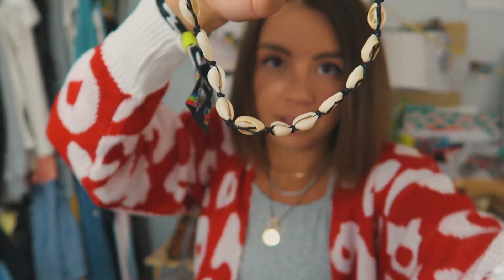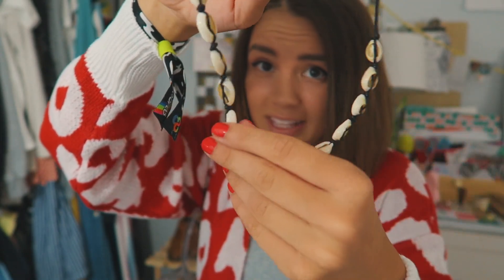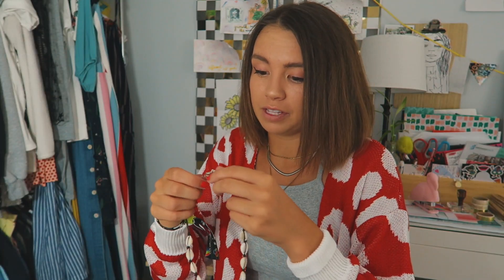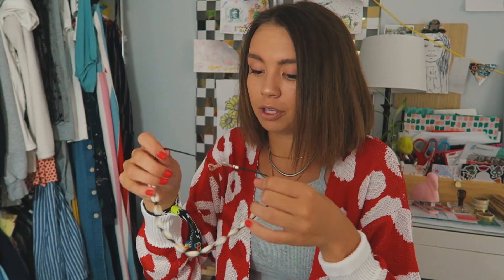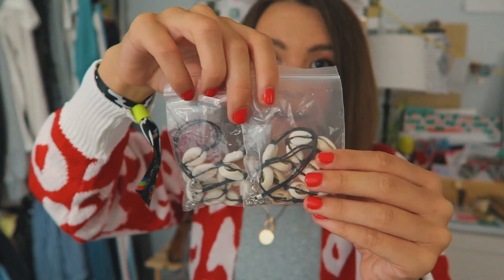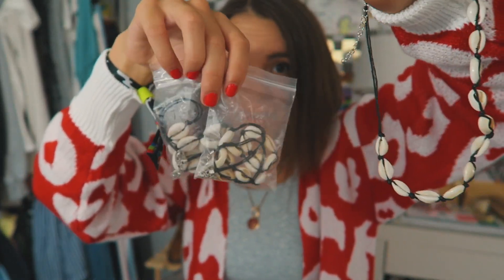Next I got something super fun, which is also going to be a grad gift for my friends. I have seen these seashell necklaces on girls on Instagram everywhere and I'm so here for the seashell trend for summer. Yasmin Bateman is honestly the person I feel like who started the whole trend — she's a YouTuber and the reason I originally wanted one. I got actually three of them, so I'm going to give my best friends each one so we can all match as part of their grad present.